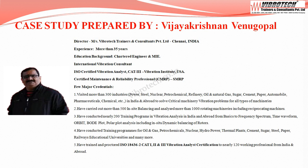This case study was prepared by Vijaya Krishnan Vinugapur, Director of Vibratec Trainers & Consultants Pvt Ltd, Chennai. He is a Chartered Engineer with more than 35 years of experience, an International Vibration Consultant, ISO Certified Vibration Analyst Category 3 Certificate Holder, and also a Certified Maintenance & Reliability Professional from SMRP.